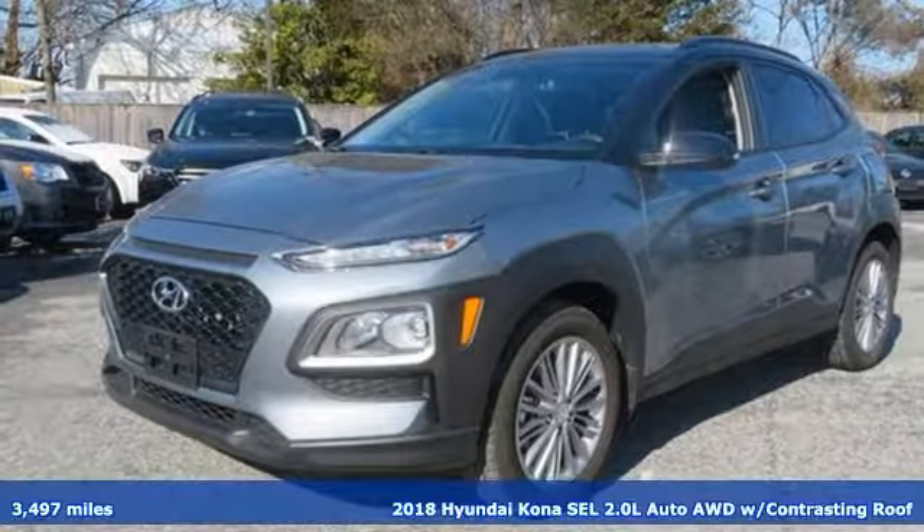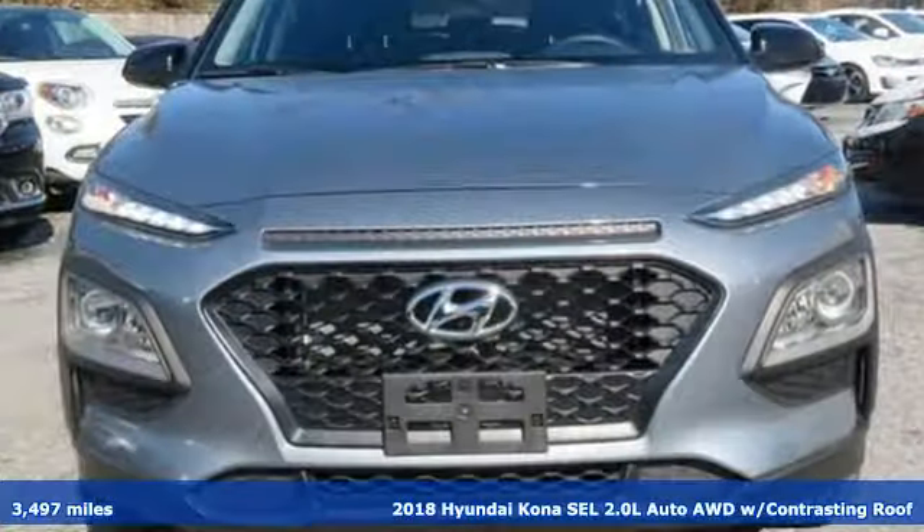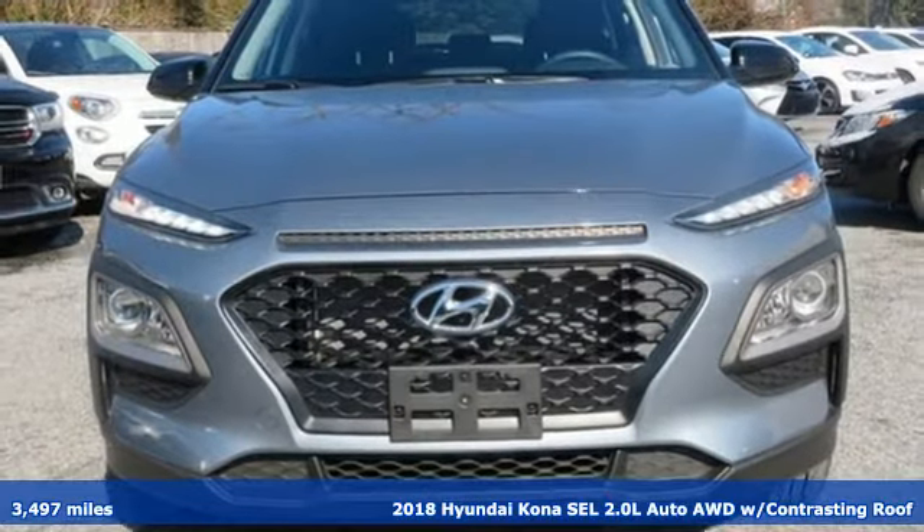Here's a 2018 Hyundai Kona. Hyundai's attention to detail means a better driving experience for you.